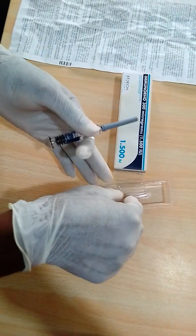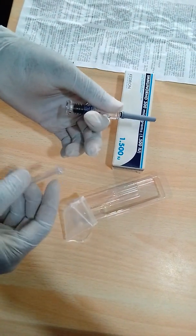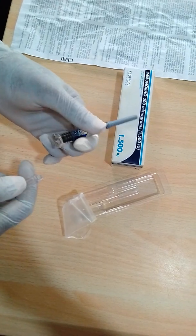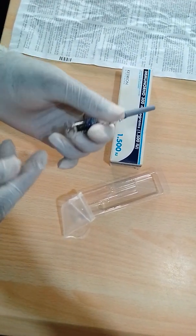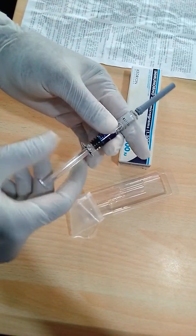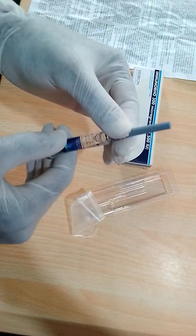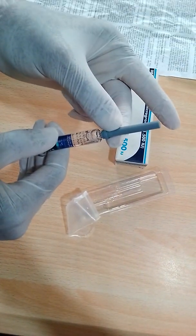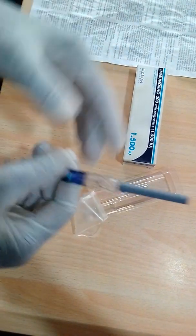Rogan is given into the muscle — that means intramuscularly — and most times it is better to give it into the deltoid muscle, the muscle that covers your shoulder. This is the plunger: you just screw it into the Rogan injection, remove the protector that covers the needle, and give it into the muscle.